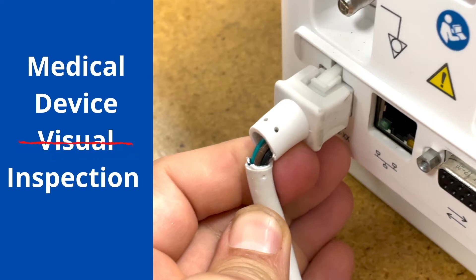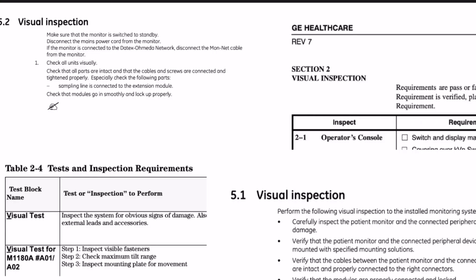I think the visual inspection needs to go away. We need to stop talking about visual inspections. Now I don't think we need to stop visually inspecting devices, I just think the term visual inspection isn't appropriate. I believe there is a serious terminology issue in biomedical service manuals and in how BMETs talk to each other. I think it's time we finally drop the word visual from our BMET vocabulary.